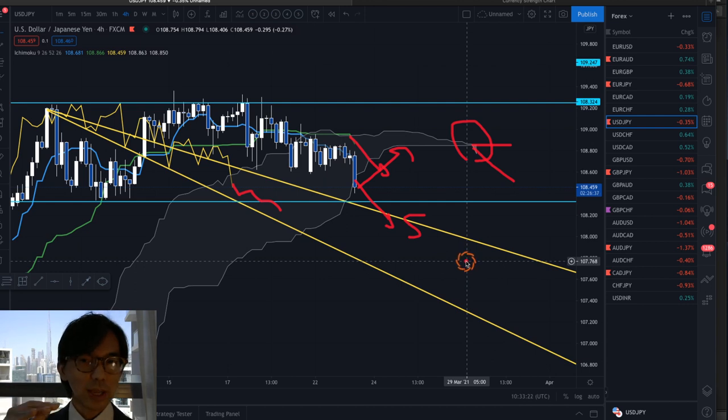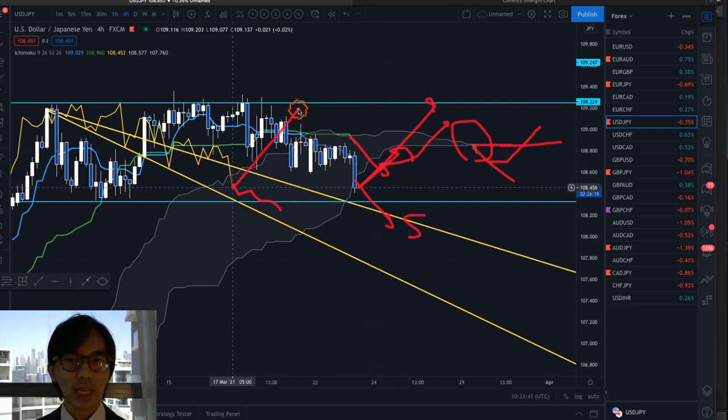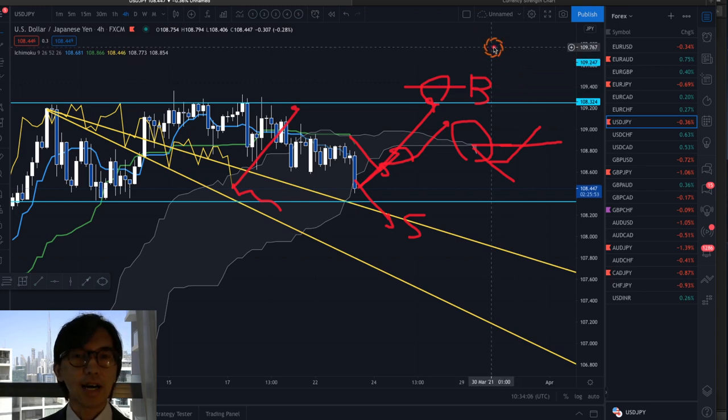I will look for a sell chance in lower time frames if that happens. But if the market continues to go up, the price should come above the Kumo with a bullish Kumo twist, Kijun Sen above the Kumo, and Chikou Span above the candles — then I'll look for the buy chance. The market has been retracing recently, especially yesterday and today, so there are no trading opportunities for me. This is where I have to be patient and wait for the next new trend. So that's USD JPY.